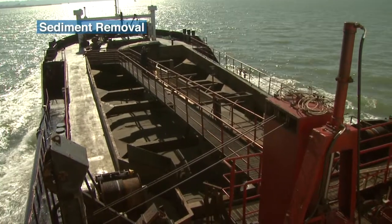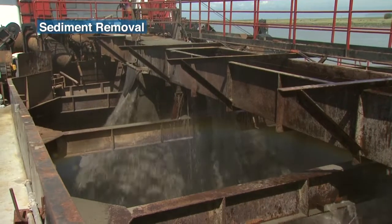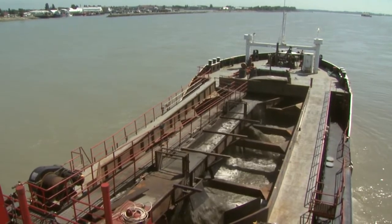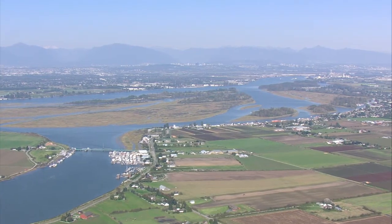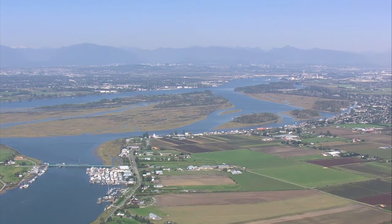Sediment removal has the potential to reduce water levels in some areas. However, flood modelling suggests that even large-scale dredging would have relatively little effect on flood water levels. Removing sediment around Chilliwack and Agassiz to theoretically accommodate more water showed limited benefits in terms of the overall water profile. It is potentially a tool that could be used very locally, but it's certainly not a silver bullet for reducing flood hazard in the region. There are also concerns that removing gravel from the lower Fraser River could destabilize the river channel, with negative consequences for salmon, sturgeon, and fish habitat.